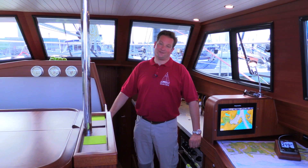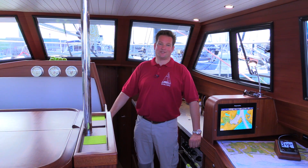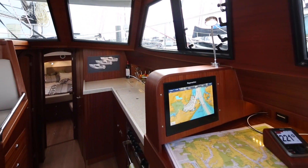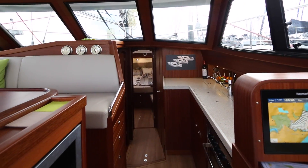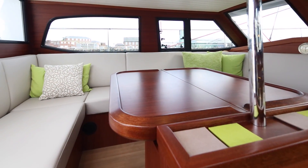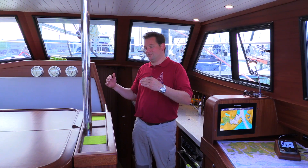We are now in the saloon of our Sirius IV TTS, which, like all other Sirius Tech Saloon Yachts, has the saloon very raised up, so that you have a perfect contact — a perfect eye level to the crew who is sitting in the cockpit.